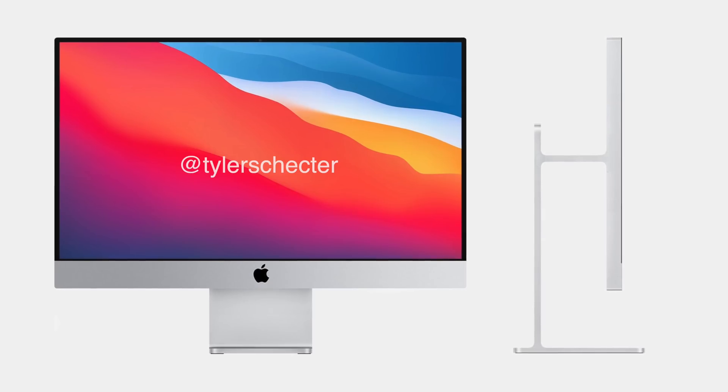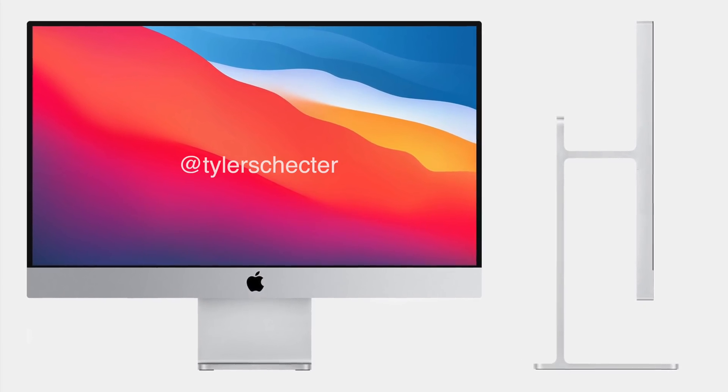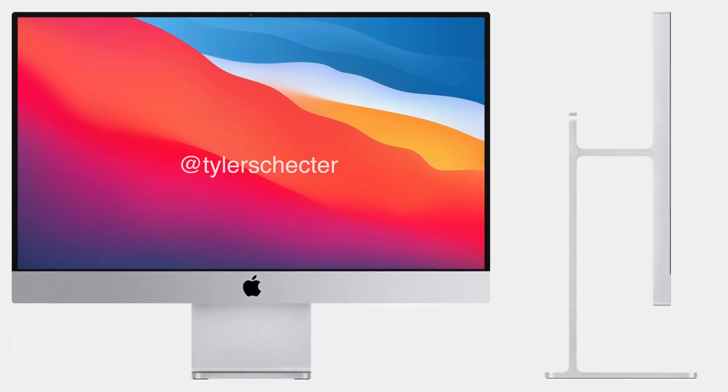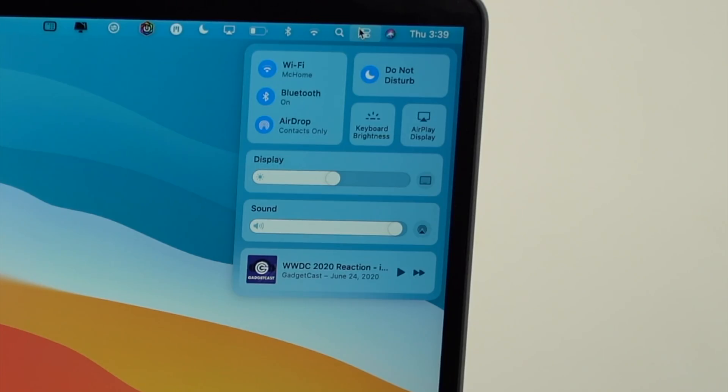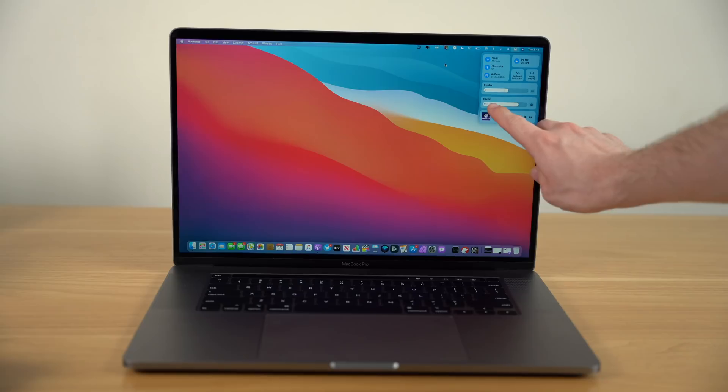Hey, what's going on everyone, Greg here. There is one prevailing thought that I have had since WWDC that has been unable to escape my mind, and that is thinking: what will these first custom ARM-based Apple Silicon Macs look like? And what sort of features will Apple be placing in them? As I discussed in my macOS Big Sur video, I think the user interface actually provides a lot of clues as to some features and directions Apple might be leading towards with their first computers run on their own A-Series chips.